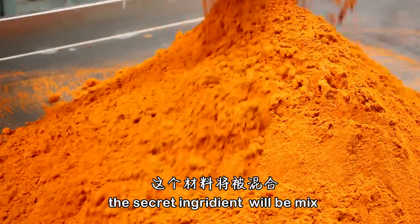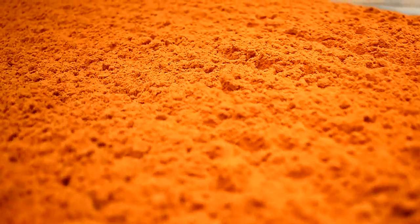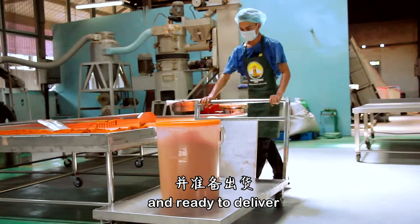For curry powder, the secret ingredients will be mixed and ground into powder form. After the cooling process, it will be sent for packing and ready to deliver.